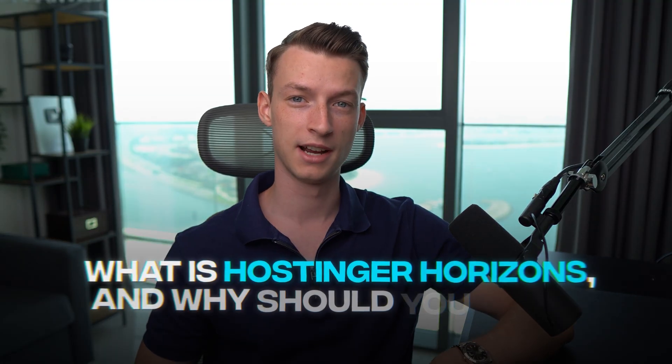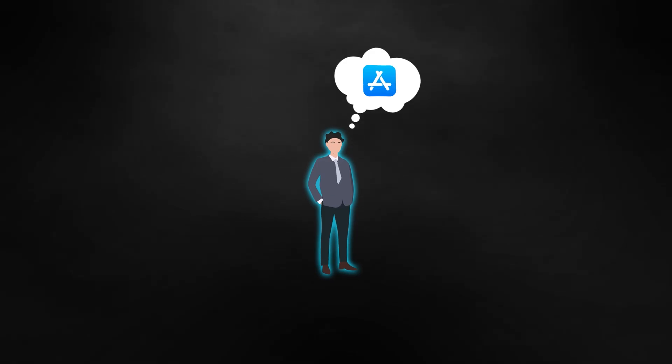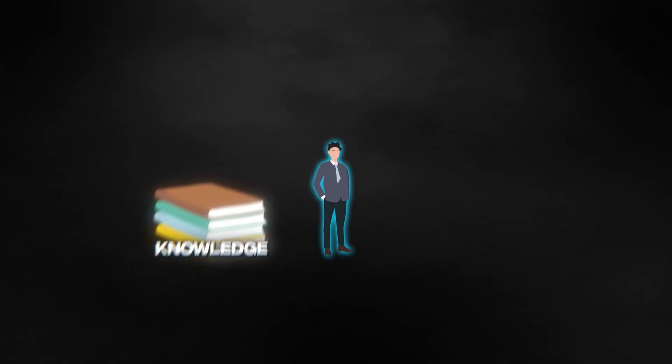First of all, what is Hostinger Horizons and why should you care? Think about it — how many times have you had a great idea for a web application but just didn't have the knowledge or the time to execute it? Probably a lot. It happens to me all the time. I would just give up before I even start because it seems too difficult to figure all of this stuff out.